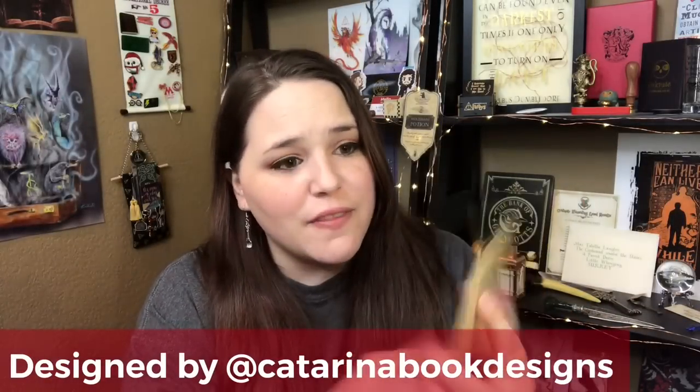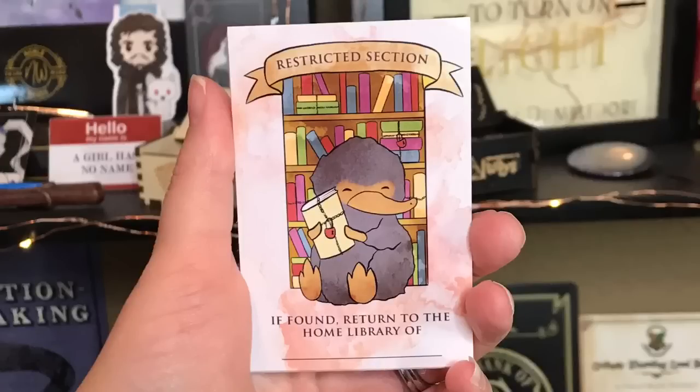Next there's a Lit Joy Crate exclusive book plates set of 10 — with a Niffler on them. These are like stickers that say 'Restricted Section — if found, return to the home library of' with a blank to put your name on. It's a baby Niffler. That is so cute!